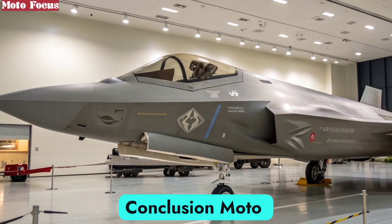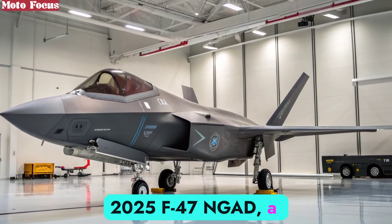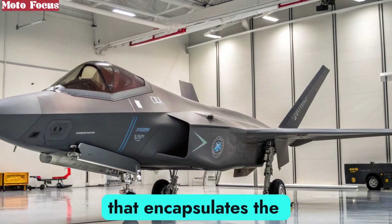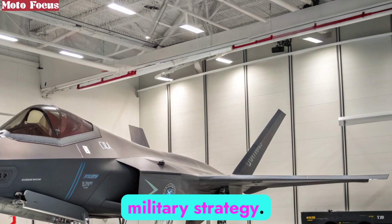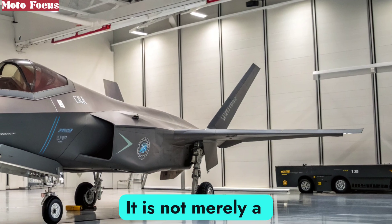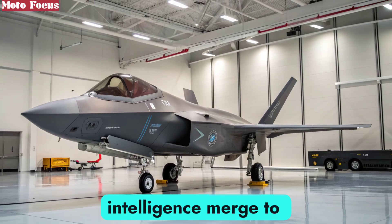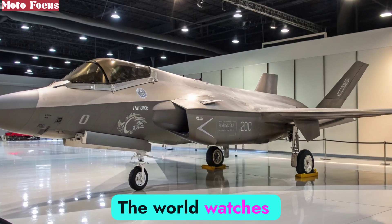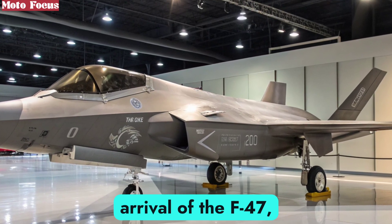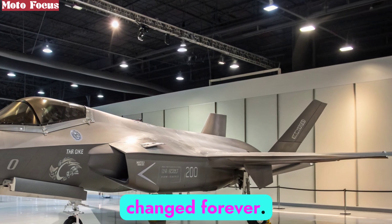Moto Focus has taken you through the journey of the 2025 F-47 NGAD, a machine that encapsulates the cutting edge of aerospace engineering and military strategy. It is not merely a weapon; it is a vision of the future, where man, machine, and artificial intelligence merge to create dominance in the skies. The world watches closely, because with the arrival of the F-47, the very definition of air superiority has changed forever.